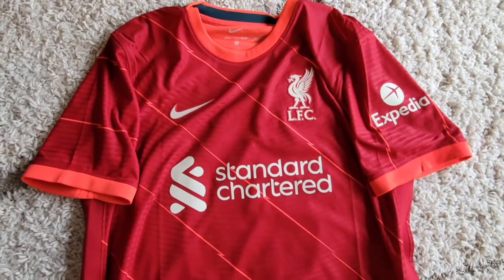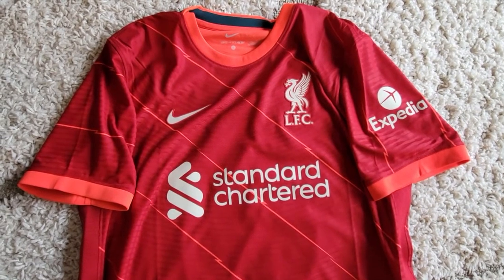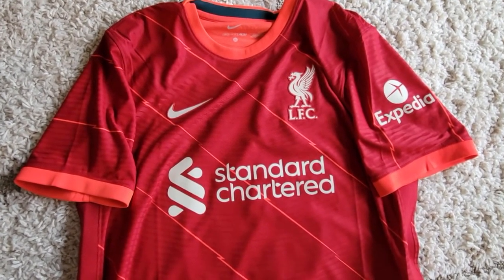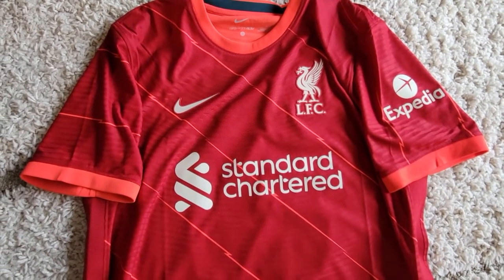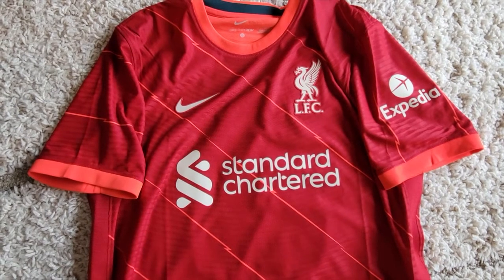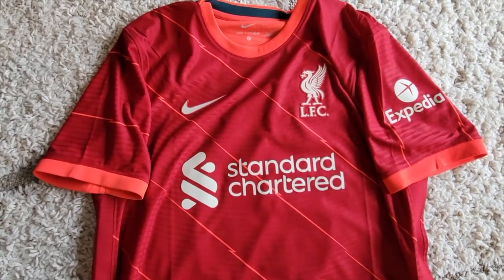As you can see, it is a bit darker, like the 2019 year when we won the Champions League, which I love. It gives a really nice contrast to the orange. I know some people don't like the orange and might say white might be better.